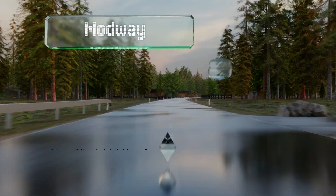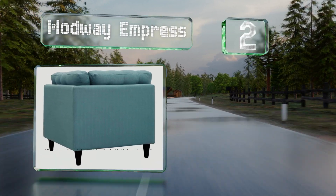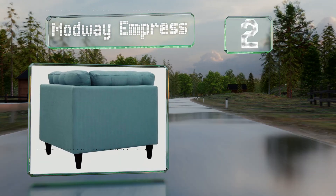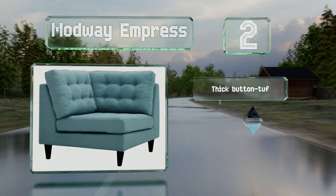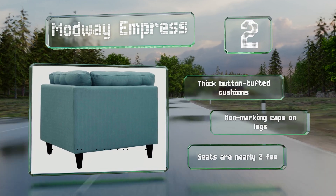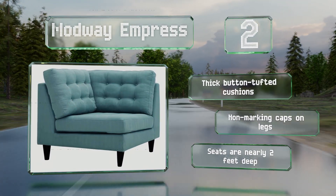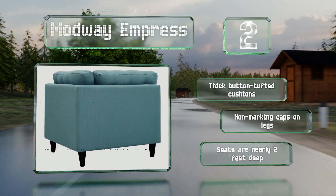At number two, sold in various pieces including armless chairs, left-facing love seats, and right bumper chaise, the Modway Empress offers many possible options. They come in a wide range of interesting colors that'll match many decors. These feature thick button-tufted cushions and non-marking caps on the legs, and the seats are nearly two feet deep.